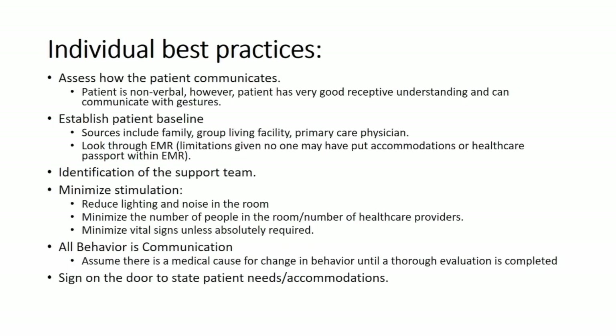Establishing a patient baseline is critically important in patients who have intellectual and developmental disabilities. A caregiver is very helpful in terms of what their normal level of functioning is and how this presentation is different. Sources include the caregiver, the group living facility, maybe a primary care physician if you can get them on the phone, or looking through the EHR to see what's documented in prior visits and how the patient was behaving.